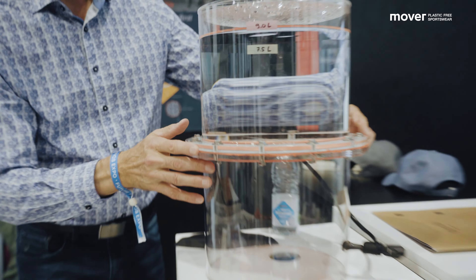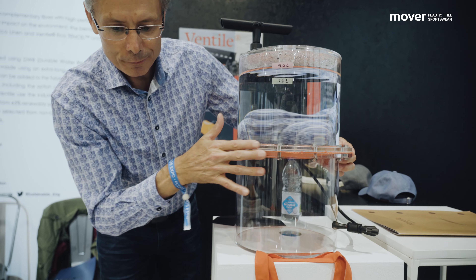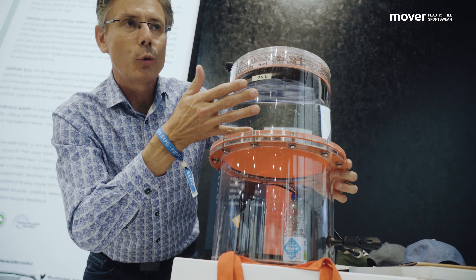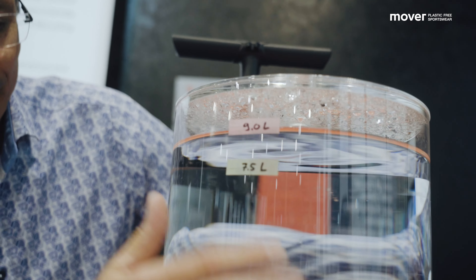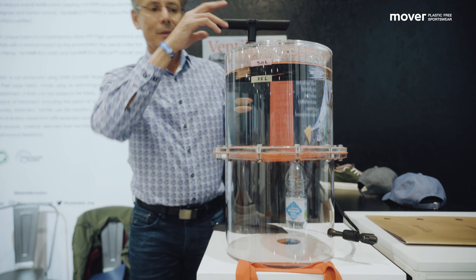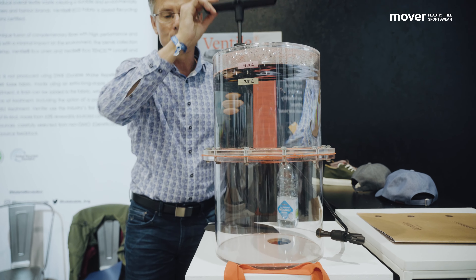We call it bubbles — that's my fabric here. It's a 200-gram fabric. It's been holding nine liters of water since yesterday morning, and no drop is going through that fabric. That's the proof — it is waterproof. So now I'm proving it is breathable too: the pores are still open, and here you go.